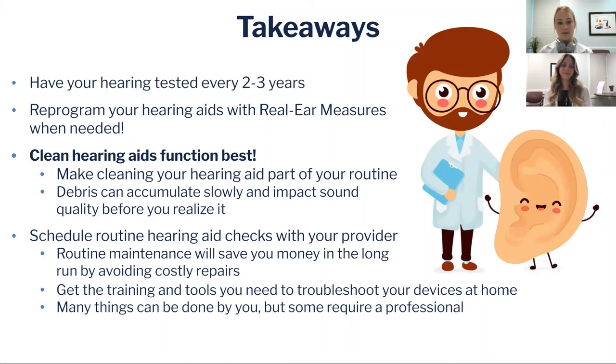Make sure you schedule your routine checks with a provider — they may have recommended three-, six-, or twelve-month appointments. You don't want to go longer than twelve months without seeing them, because debris gets into all the crevices of the hearing aids and does need to be cleaned out. This routine maintenance will save you money in the long run by avoiding costly repairs from having to send the device in because something breaks on the inside.